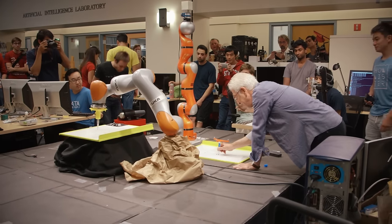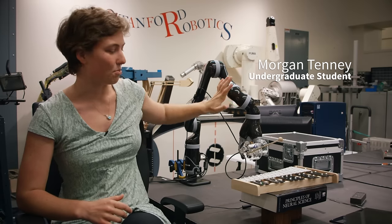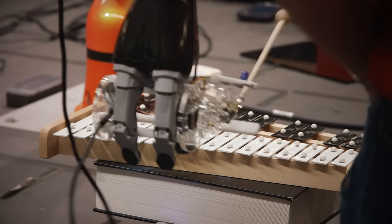You're starting from nothing. You're starting from an idea and coming up with some pretty fully featured demos by the end. Our project involves not only getting this arm to play the xylophone but learning how to control the arm and write code for controlling the arm itself.